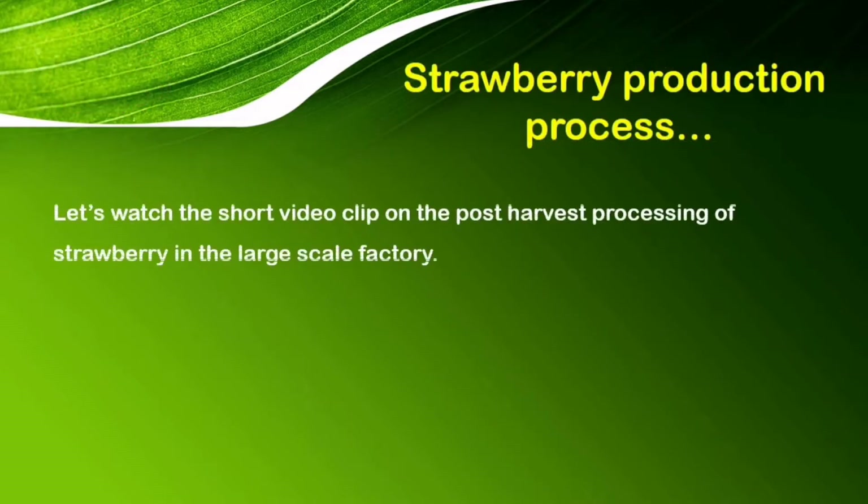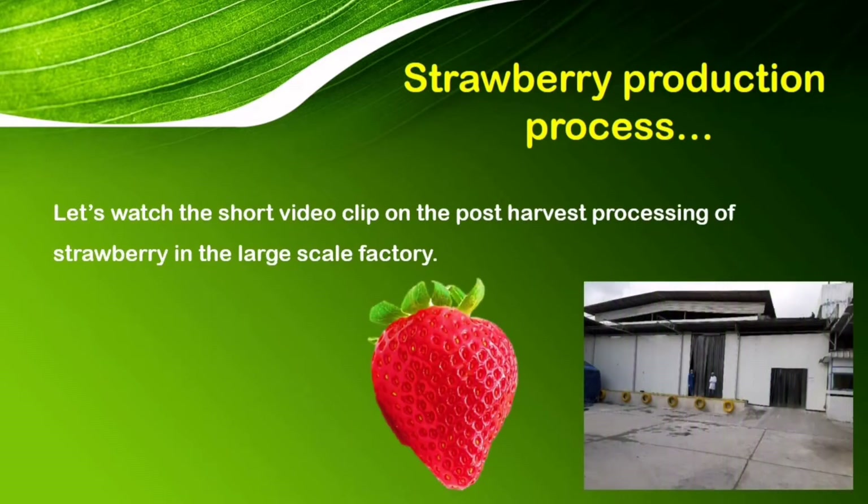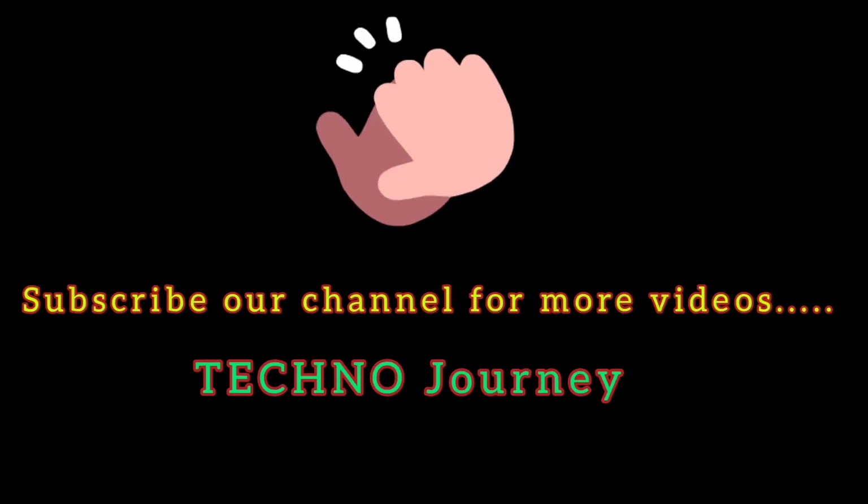Alright my dear friends. Now we move to watch the short video on how to process the strawberry in the large-scale factory. If you want to know more, don't hesitate to ask. Thank you.